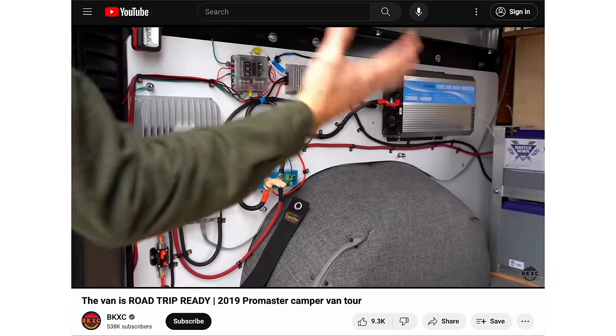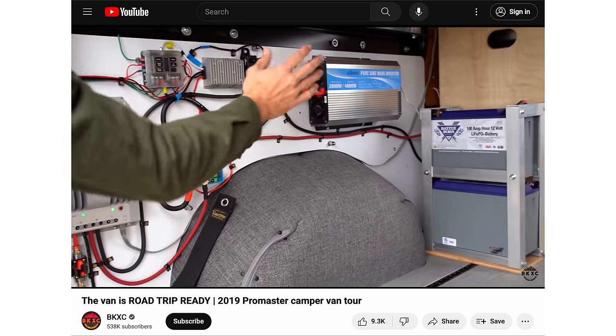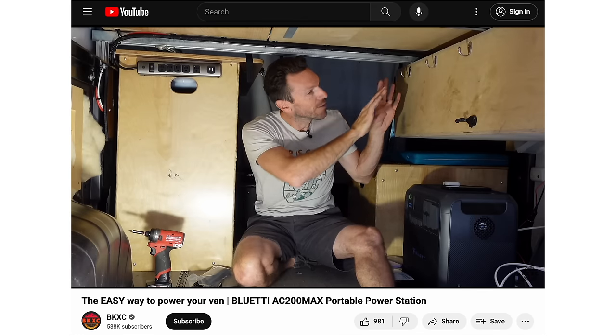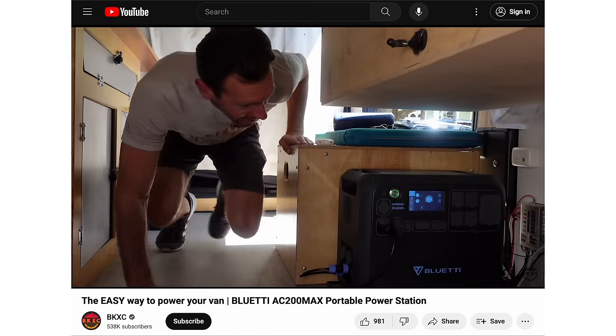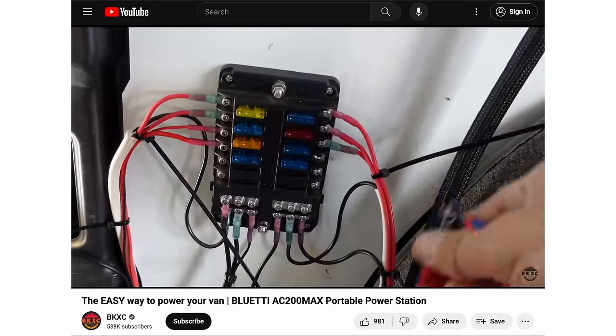One thing I definitely don't regret is keeping the camper electrical setup away from the van electrical setup — I kept everything completely separate because back then I really did not know what I was doing. Why intertwine everything and end up with your van not starting in the morning because you left something on all night? If you are starting to plan out your van build, I implore you — use a portable power station. They're all pretty good. Drop it in, plug and play power, plug some solar in, and you're good to go.